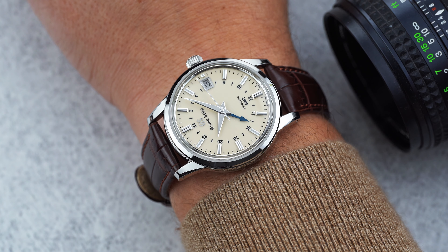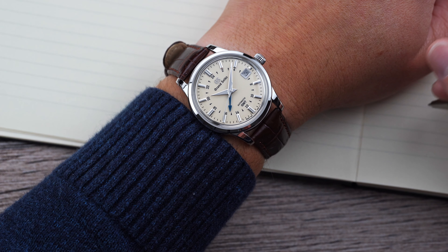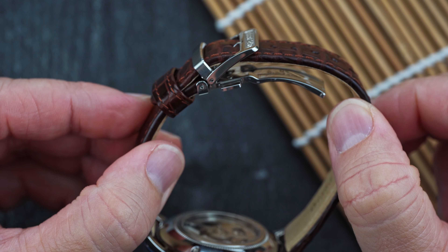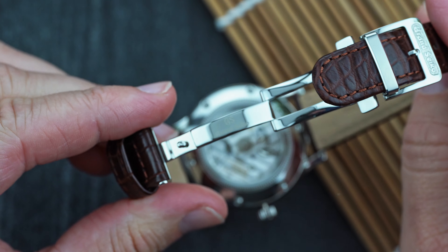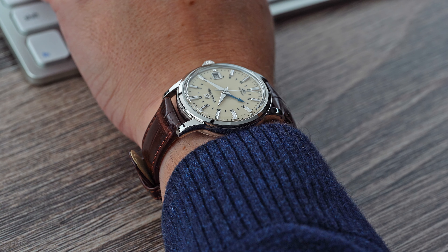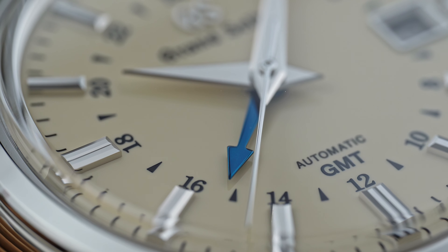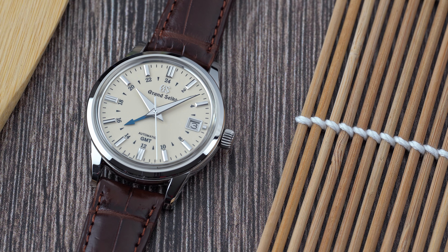The ivory cream dial changes dramatically depending on the light hitting the face of the watch, and when that heat-blue GMT hand lights up, you realize how well it coordinates with the dial color. Although the 19mm lug width is annoying for those of us with mostly 20mm and 22mm straps, it does keep the case proportions in line. The crocodile strap included isn't exactly my thing, but the deployant clasp it comes on is wonderful — finished just as well as the rest of the watch and more comfortable than expected. The 30 meters of water resistance, or as Grand Seiko calls it, splash resistance, might keep this watch out of the pool, but it didn't affect my enjoyment of it whatsoever. Something about that fourth hand gives the watch a little something extra.